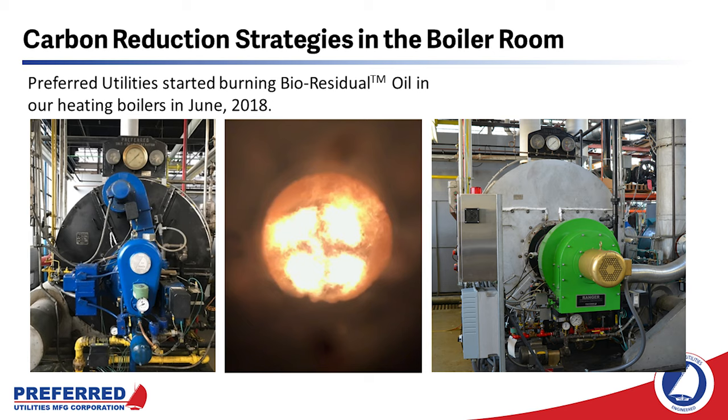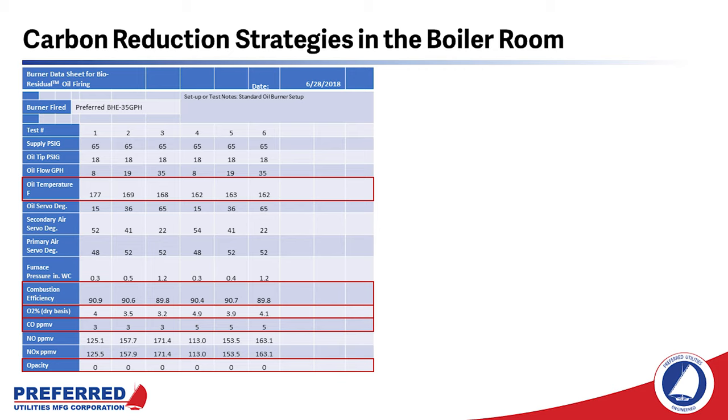Preferred Utilities started burning bioresidual oil in our two shop boilers in June of 2018. The burner on the left is a 1950s vintage preferred rotary cup burner designed to fire number six oil. The burner on the right is our state-of-the-art low emissions Ranger burner. They are both burning bioresidual oil now. This is the startup data from one of the two boilers. Bioresidual oil needs to be heated to 160 to 165 degrees F. If existing burners are using number six or number four oil, they will have a pump and heater set that could be reused. Combustion efficiency is similar to that of number two oil, and excess air ran 15 to 20 percent throughout the firing rate, which is considered good for a liquid fuel.